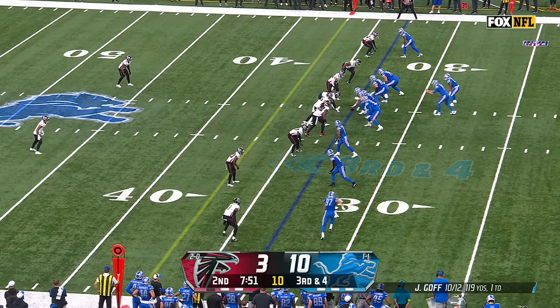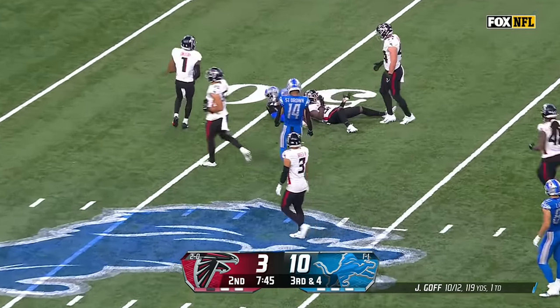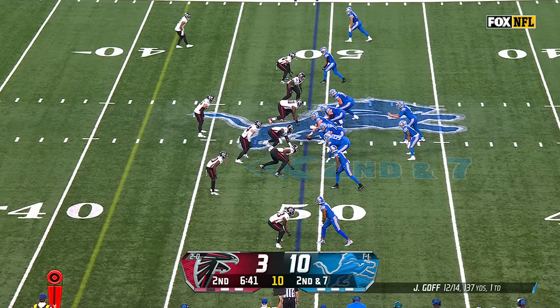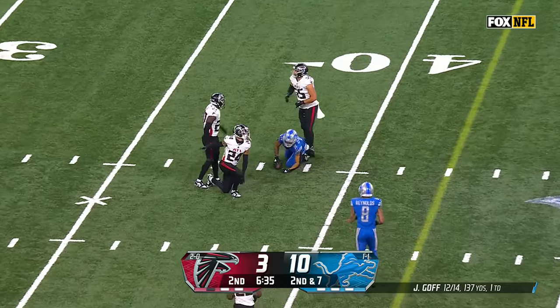He's out there at right tackle right now. Third and four. Goff over the middle deep — got a man, it's a first down to Khalif Raymond out near midfield. Falcons bring an extra man. Goff on the slam — that is a tight window throw to St. Brown.